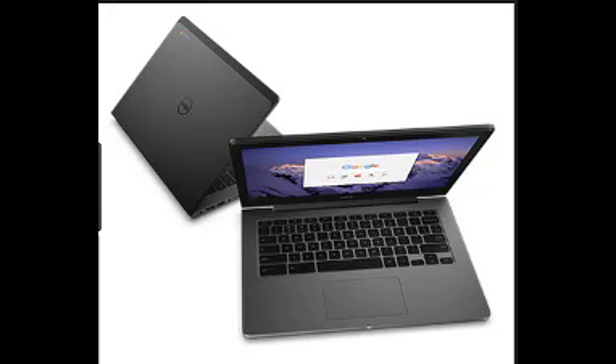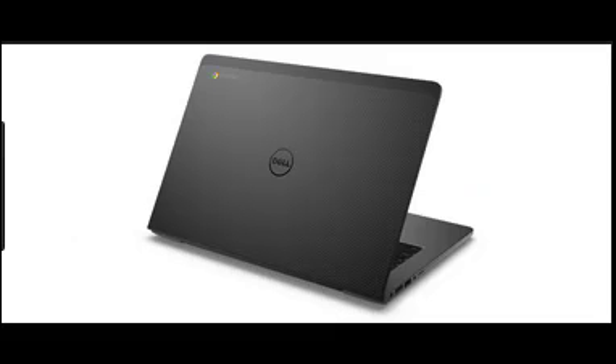Simple to manage. Chromebook is easy to deploy, use, and manage with 24/7 Google support. Most popular apps are built in for easy multi-user collaboration and excellent productivity right out of the box.